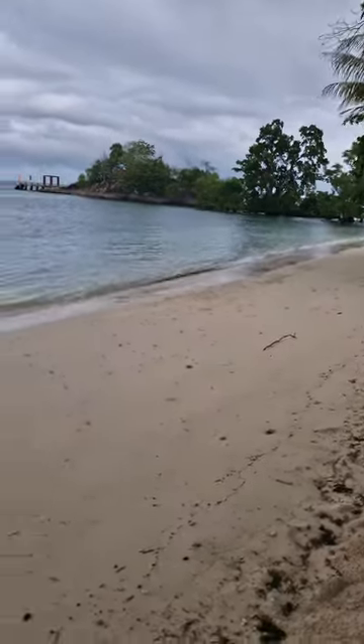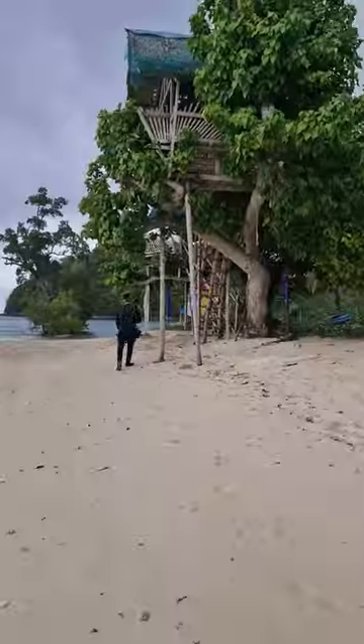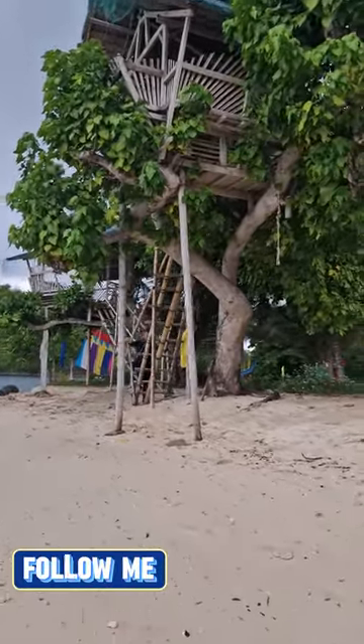These islands offer a diverse array of natural beauty and cultural experiences, making them a perfect getaway for nature enthusiasts and culture seekers alike.